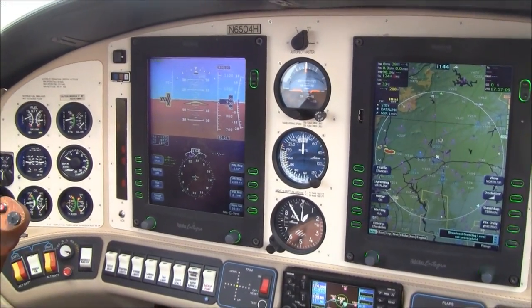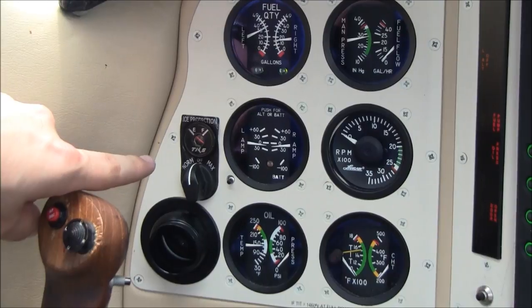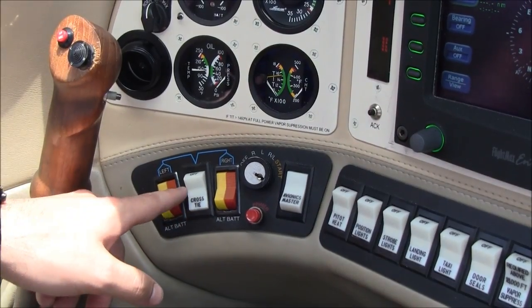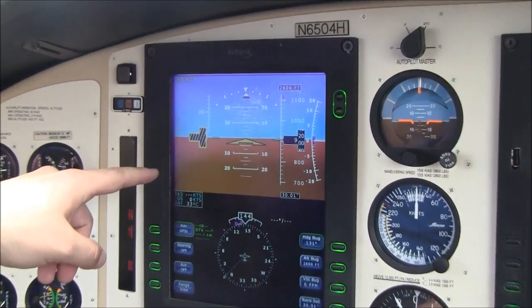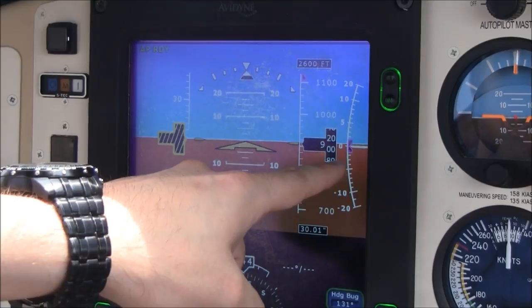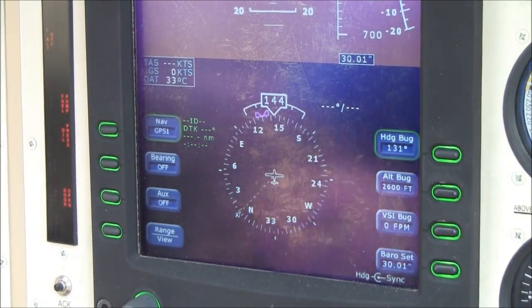I'm William Bird with Next GA Aircraft, and today I'm here to show you this beautiful panel on November 6504 Hotel. Starting on the pilot side, here we have our TKS de-ice controls and our backup engine instrumentation. We have dual, completely redundant electrical systems in this Columbia 400 with a cross-tie feature. It's equipped with the Avidyn glass panel. On the primary flight display we have our attitude indicator in the center with inclinometer, airspeed tape, altitude tape, and vertical speed indicator. This also has pre-select for altitude, vertical speed, and a heading bug. This is your slaved HSI, and we have true airspeed, ground speed, and outside air temperature displayed as well.